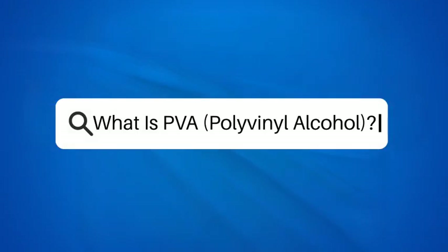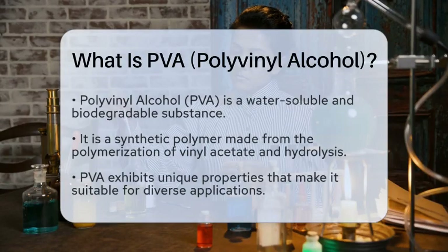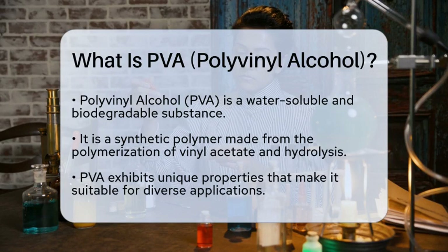What is PVA — Polyvinyl Alcohol? Imagine a substance that is both water-soluble and biodegradable, making it a popular choice in various industries. This material is known as polyvinyl alcohol, often abbreviated as PVA.